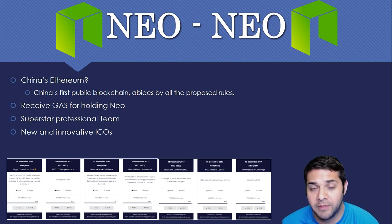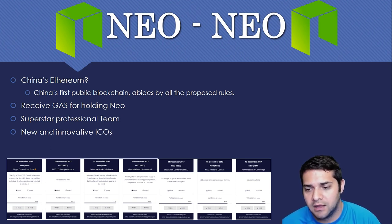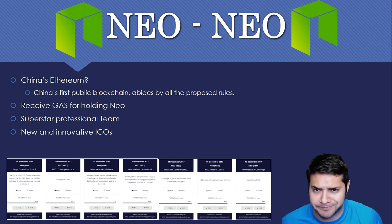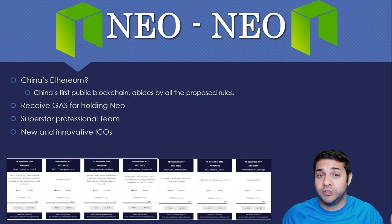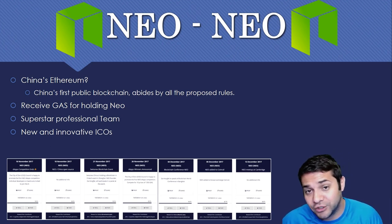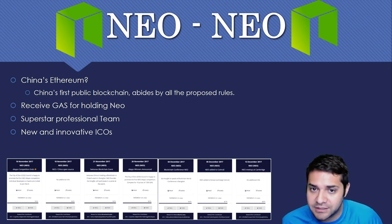They have a few big things coming up: a DApps competition, a NEO slash China open source blockchain event, announcing the winner of the DApp competition, then a conference, and a meetup at Cambridge. It's not ginormous news, but it's still news coming out. And of course 2018 is going to be huge for China, for blockchain, and especially for NEO.